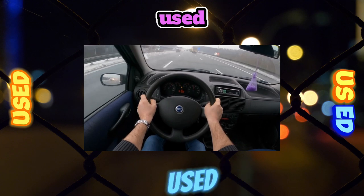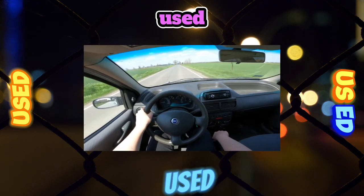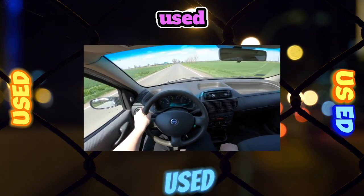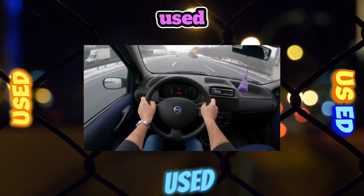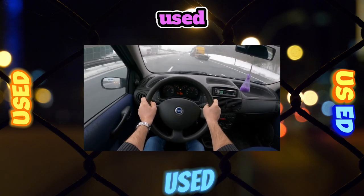The Fiat Punto is a decent car. In addition to satisfying exclusively utilitarian requests, it can become a means of expressing the individuality of the owner and bring pleasure, both from owning a beautiful thing and from driving.